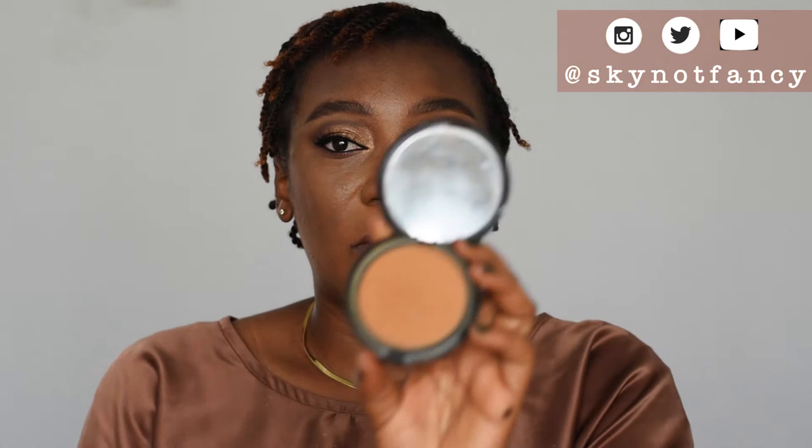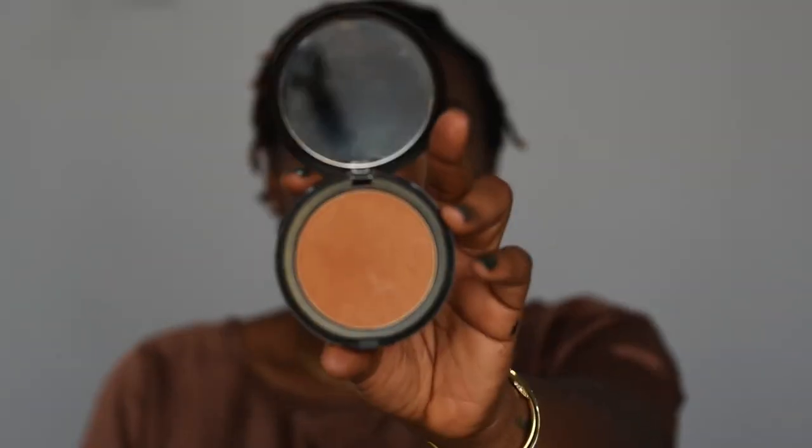The face is almost done now. I'm going over my whole face with my Iman Second to None Luminous Foundation Powder — it's super rich and has a very light, muted shimmer in it. I'm going over my entire face with the same sponge. For my blush, I'm using one of my own samples since I don't have any Nigerian or Black-owned blush, applying that along the apples of my cheeks.